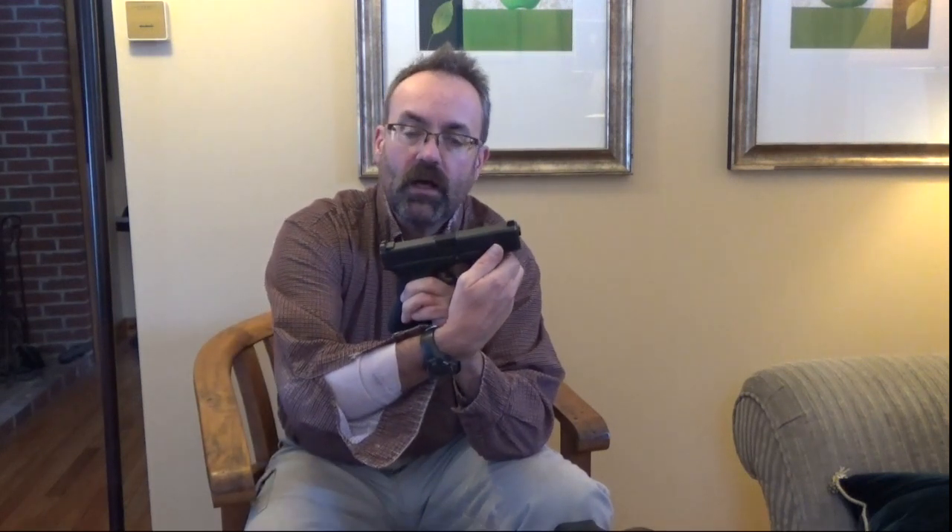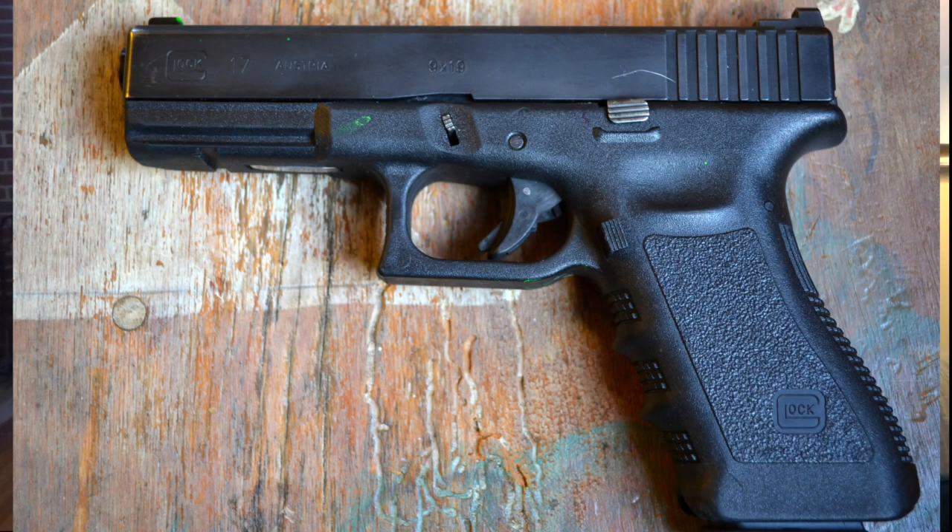The next gun here is the Gen 3 version. The Gen 3 was sort of the next iteration. Some of the changes you'll see on Gen 3 pistols is the fact that you now have the area up here which will allow you to attach a light. You'll also note the finger grooves along the front of the frame. This is another pistol that I have just put tens of thousands of rounds through. Spent more money on the ammunition for the gun than the gun itself is worth.